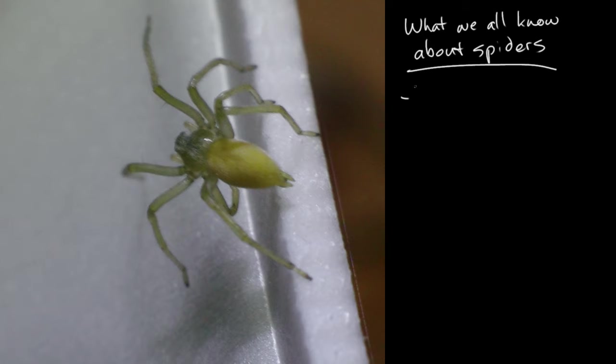There's virtually nobody alive today who has never encountered a spider. They inhabit every continent except Antarctica, every climate, and basically every human structure ever built. So we've all got sort of an instinctive sense of what spiders are.